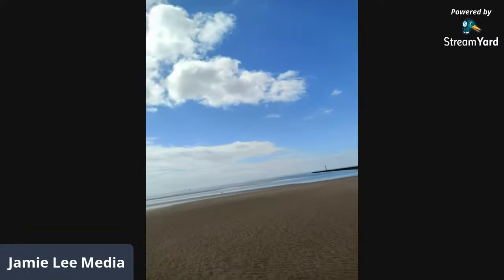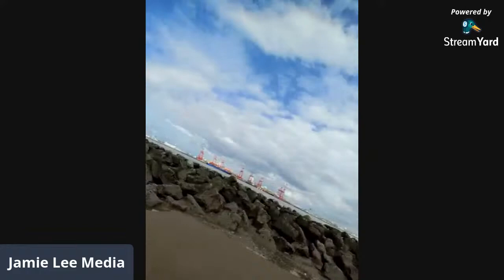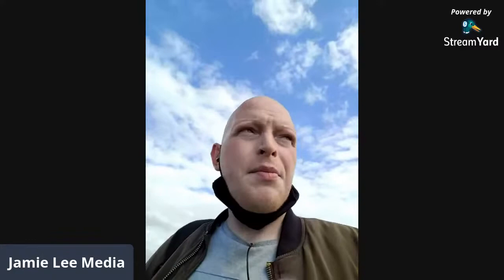I'm literally by the lighthouse again, but on the other side of the rocks. This smell takes me right back — there's a certain smell you get down here. I don't know whether it's a combination of the seawater and the fudge and all that type of stuff, but it's a smell that takes me right back.